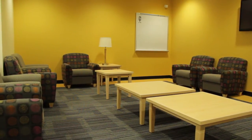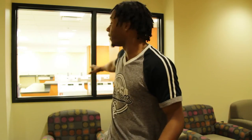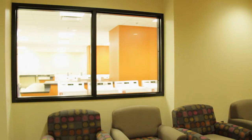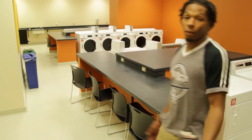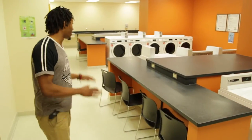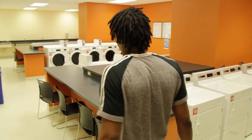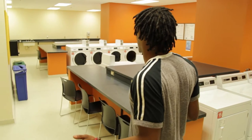This is the laundry room, and the good thing about this room down here is you can conveniently wash and dry your clothes right here. As you can see, there are several washers and dryers inside, so you really don't have to worry about being patient because there's always a washer and dryer available.